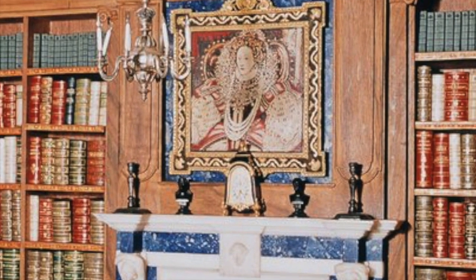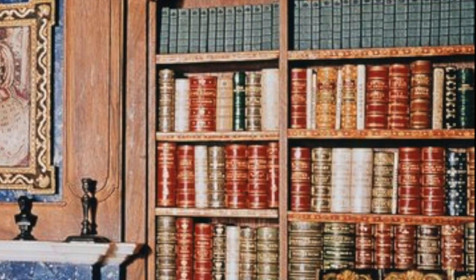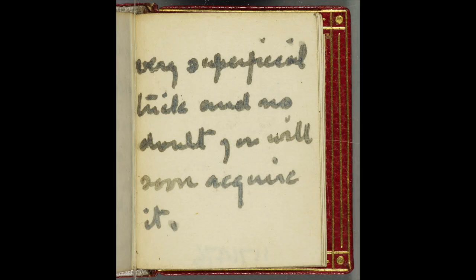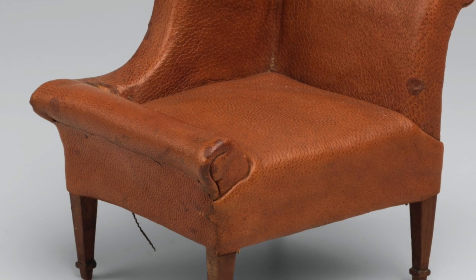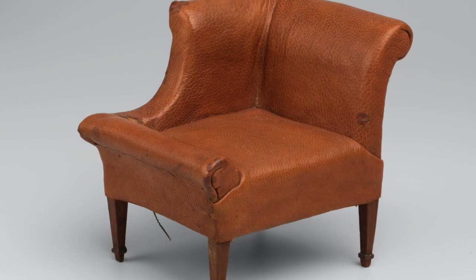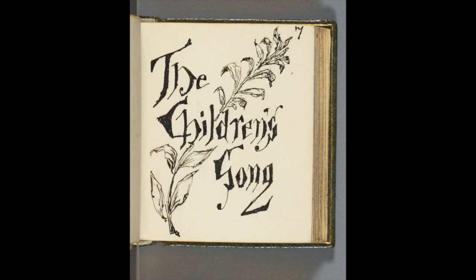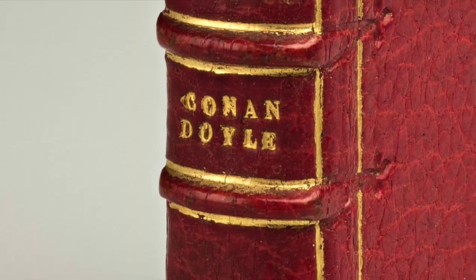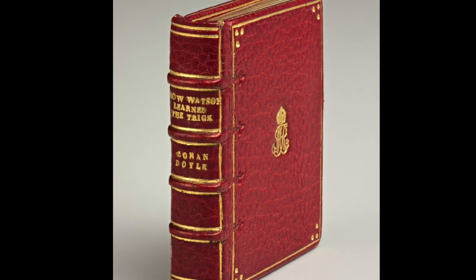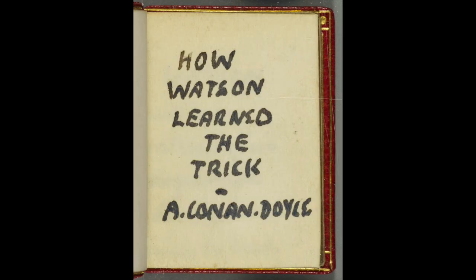She contacted 200 famous writers of the time, most of which graciously contributed to the library, providing hand-scripted short stories, most of which have never been published except for this doll's house. For some reason, George Bernard Shaw and Virginia Woolf refused the invitation. However, names such as Rudyard Kipling, who had written a book of verses for the doll's house, Joseph Conrad, Robert Graves, A.A. Milne, and even Sir Arthur Conan Doyle, who hand-wrote a 500-word short story called How Watson Learned the Trick, contributed to the library.